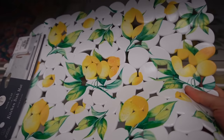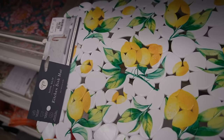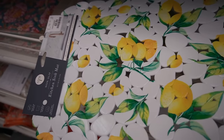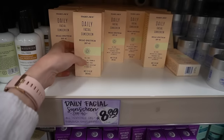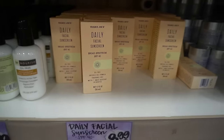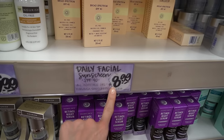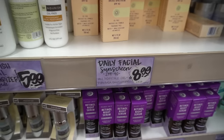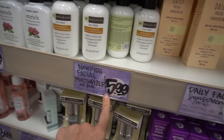You know how I'm really into lemons in my kitchen? Look at this — it's for in the sink to protect glassware and stuff, $2.99. I'm here at Trader Joe's and they have ample stock of the Daily Facial Sunscreen. This is a great dupe for the Super Dupe Unseen and it's only $8.99. This facial moisturizer is pretty decent too — only $5.99.